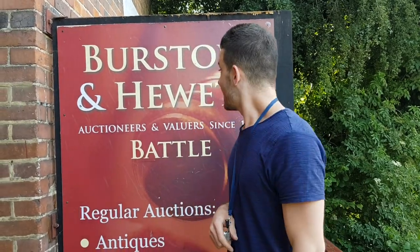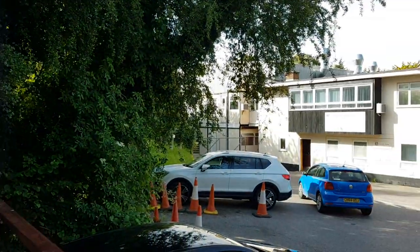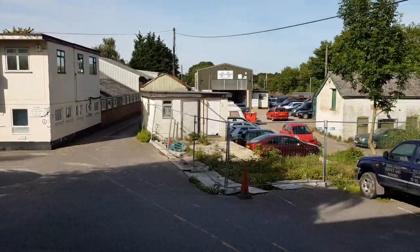Hello and welcome to Burstow and Hewitt Auctioneers. We're just outside our granary sale rooms at the moment. I'll just give you a quick run-through for our sale which is next week, next Wednesday and Thursday the 10th and 11th of July. A lot of you haven't seen outside of our building before, just a quick pan around. It's lovely and sunny here at the moment, hopefully it continues.